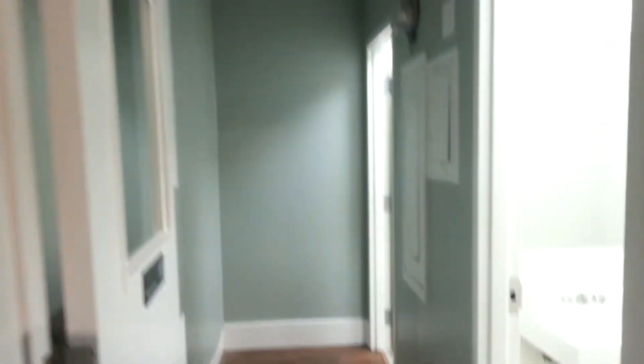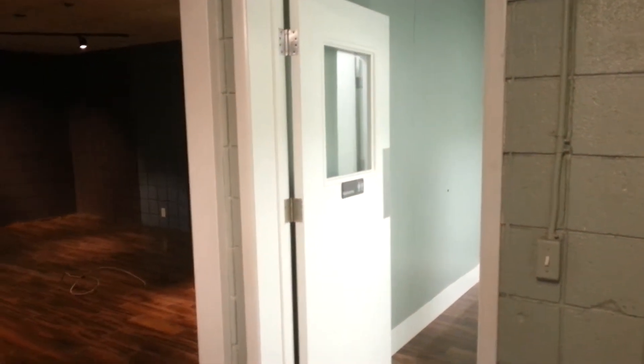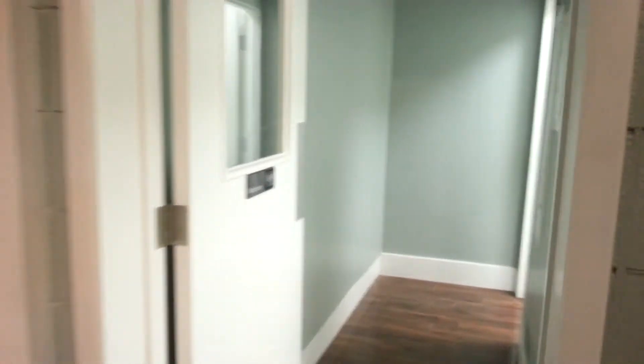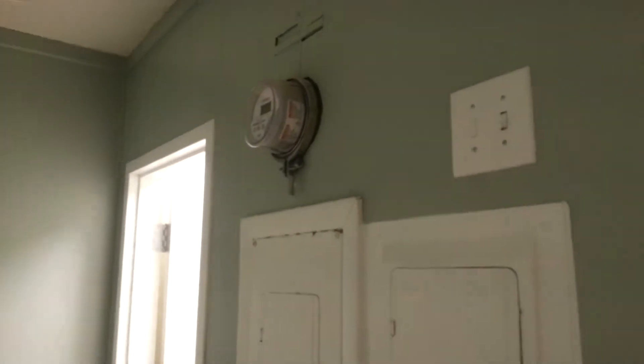This is the hallway leading into the bathrooms. We have an existing door that the manager had us clean up, paint, replace the hardware, and install to close off the bathrooms. Service and sub-panel locations and meter in this hallway.